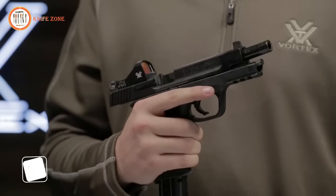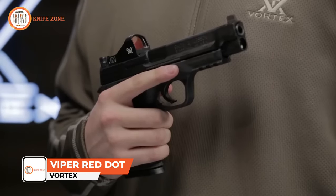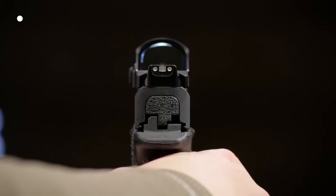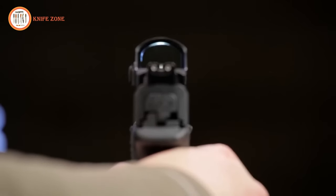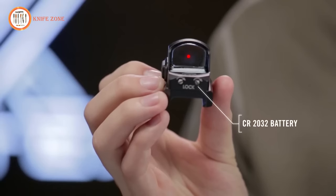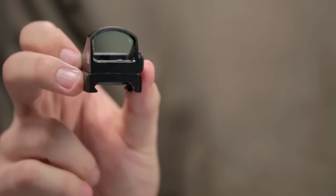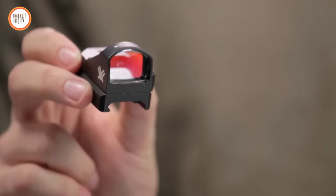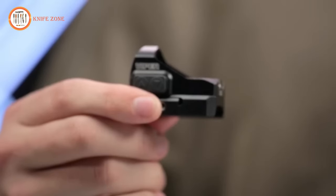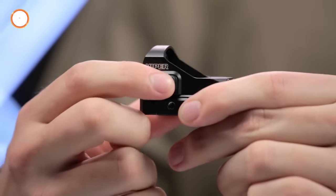Introducing the Viper Red Dot, a sleek solution with a super low profile, tailor-made for handguns featuring cut-out slides. The Viper's low height ensures a perfect co-witness with iron sights. Featuring a 6 MOA dot, it's easy to pick up and swiftly align with your target. The fully multi-coated, ultra-clear lens provides a wide, unobstructed field of view, and power and illumination controls are easily accessible for quick adjustments, ensuring you stay on target.